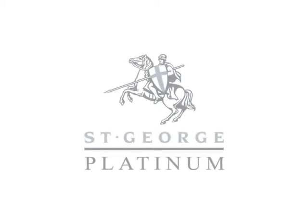St. George, London's leading residential developer, welcomes you to the Platinum Collection.